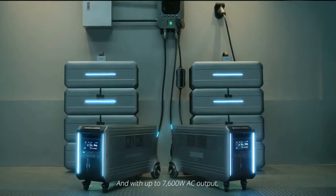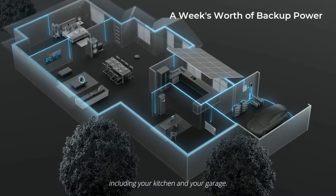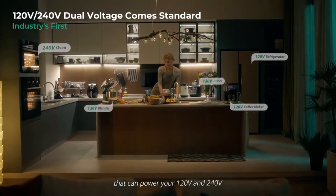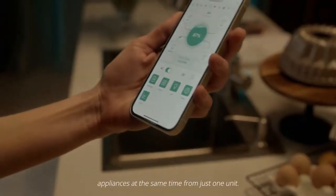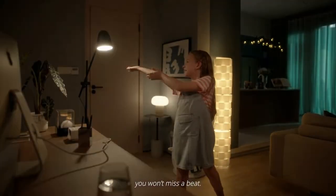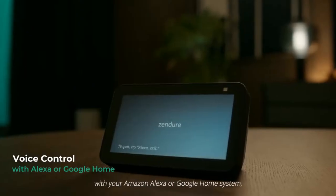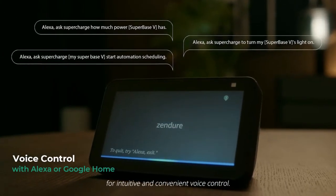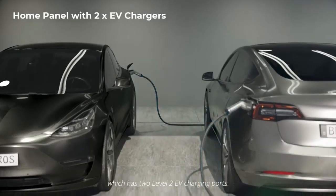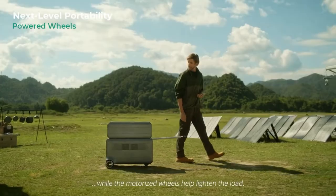With up to 7,600 watt AC output, Superbase V is an energy storage system for your whole house, including your kitchen and your garage. Superbase V is the first system that can power your 120 and 240 volt appliances at the same time from just one unit. Seamless UPS capability means when the power goes out, you won't miss a beat. It's also the first in the industry to work with your Amazon Alexa or Google Home system for intuitive and convenient voice control. You can patch Superbase V into your home circuits using our home panel, which has two Level 2 EV charging ports. Taking Superbase V off-site is as simple as unplug and play, while the motorized wheels help lighten the load.